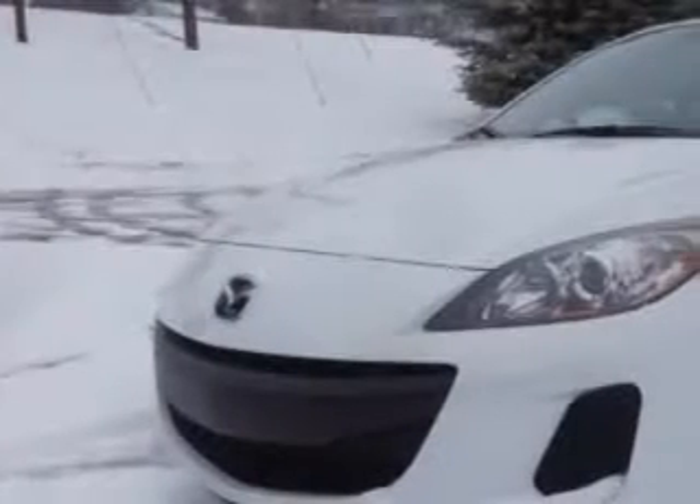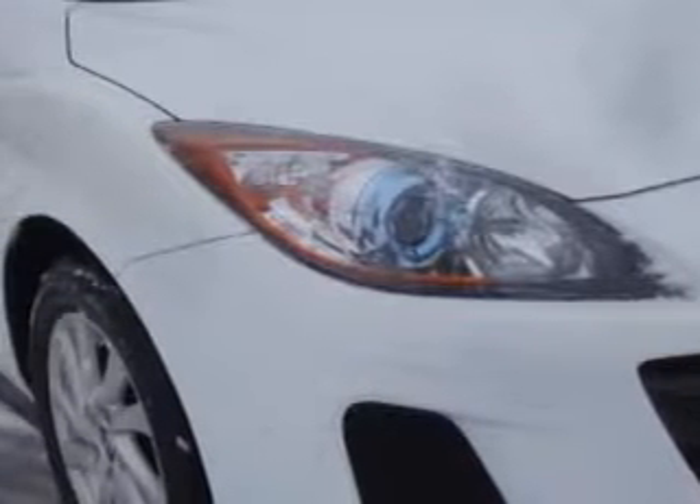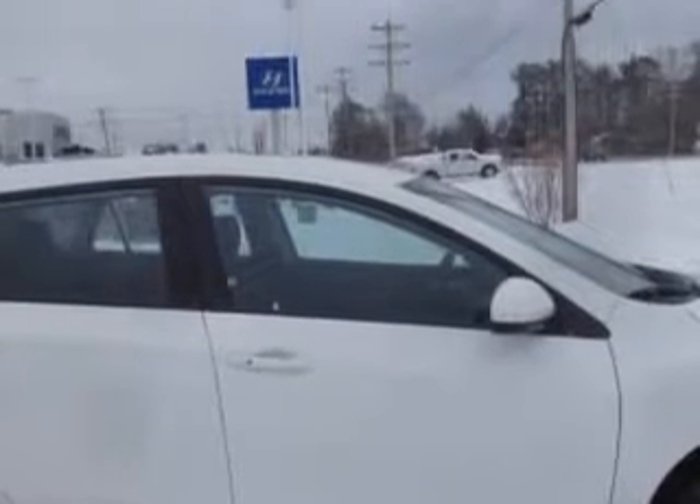Check out this crystal white Pearl 2013 Mazda 3 5-door hatchback, equipped with a four-cylinder engine and an automatic transmission. Enjoy an exceptional 39 miles to the gallon on this great car.